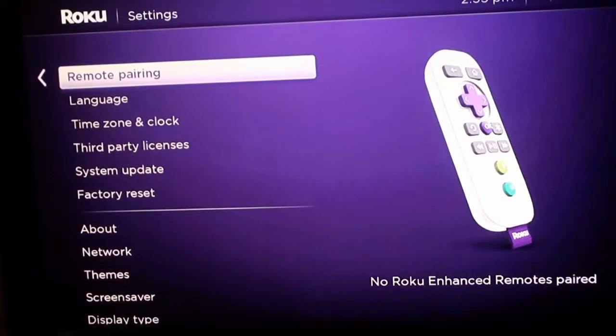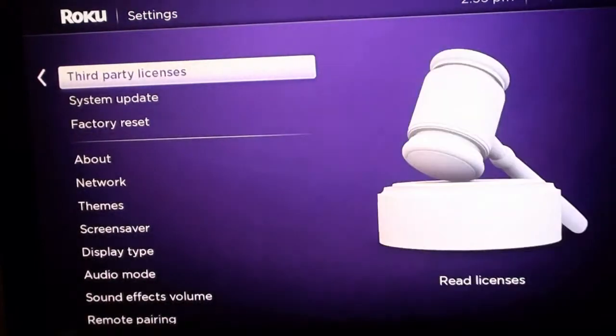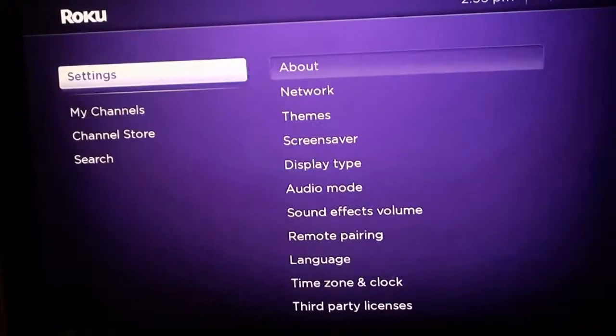And if you got HBO Go or any other like UFC or MLB.TV, you don't even have to take that long road to the right or left to get to it. So I really like this new interface — it's real quick and easy.